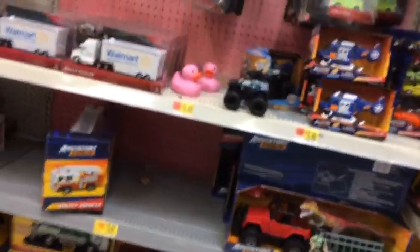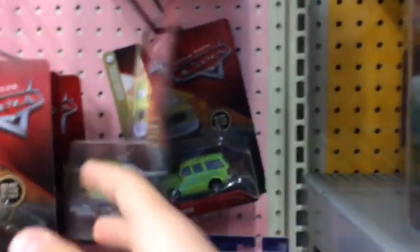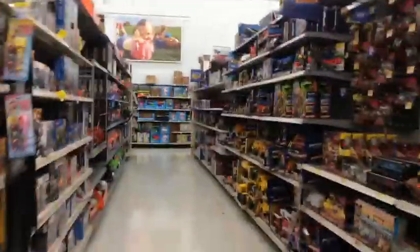Second Walmart of the day. They have the new two-pack wave but I don't need these. No singles — I haven't seen a lot of singles to be honest on this trip. They don't really have a lot of stuff, but I'll see you in the next store.